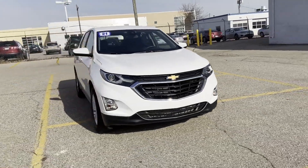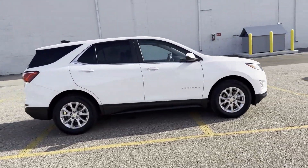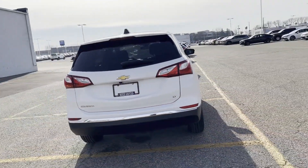2021 Chevrolet Equinox. With less than 6,000 miles on the odometer, this SUV offers space as well as power and performance. It includes ample space for all passengers and comes with the following features.